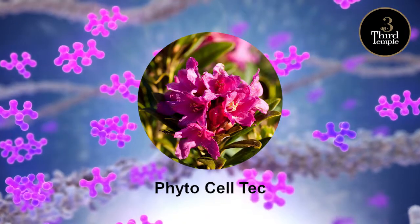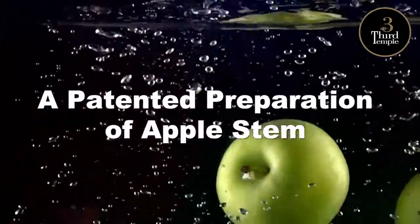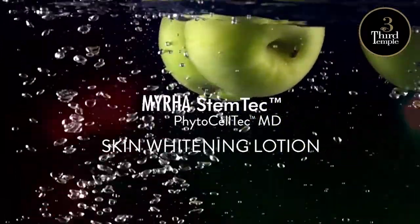Phytoceltec Malus Domestica, a patented preparation of Apple Stem to ensure longevity of skin cells.